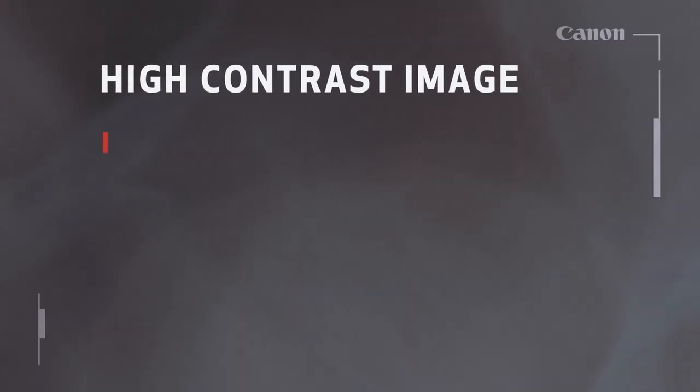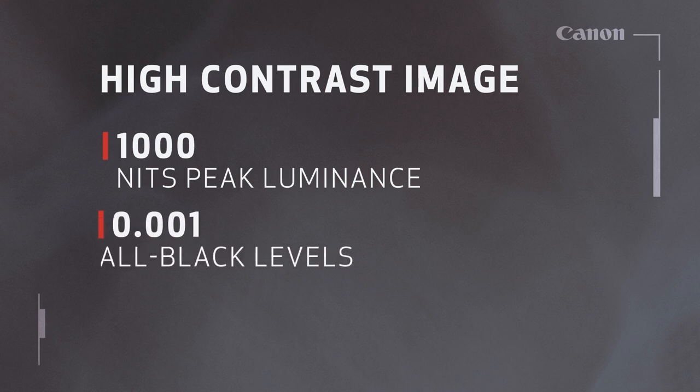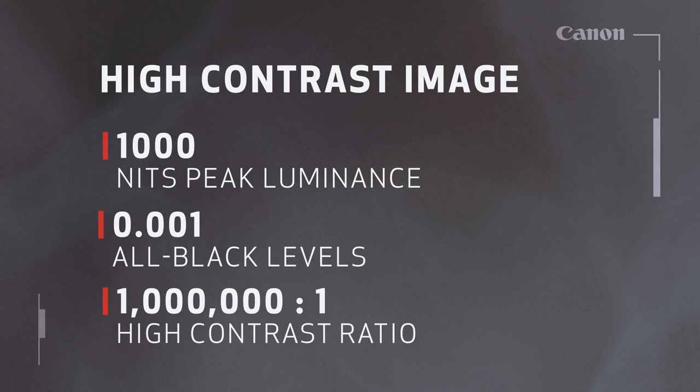In addition to its high luminance of 1000 nits, it achieves all black levels of 0.001 nits for a high contrast of 1 million to 1. The hardware performance of its image processing engine has also been greatly improved, enabling precise backlight control and achieving a high contrast display with strong boundaries between bright and dark areas.